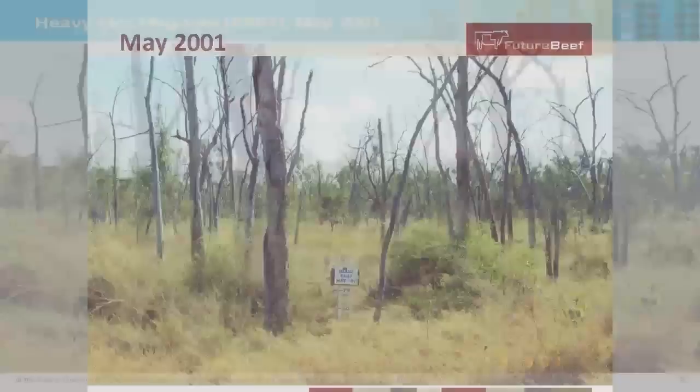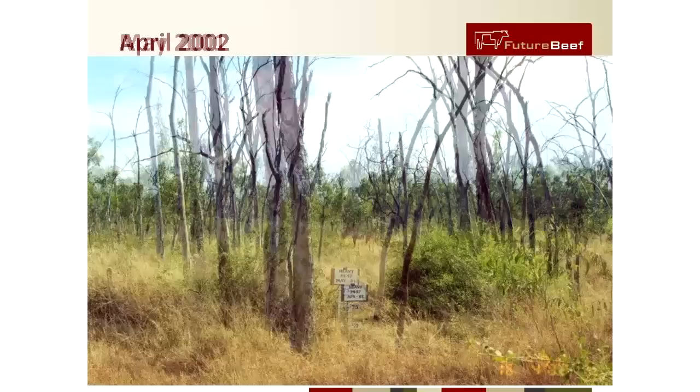Photo monitoring is a method of observing and recording changes in land condition year to year. It can provide useful information in making grazing land management decisions by recognising trends and identifying problems early, and is an indication of the feed available, reflecting in your feed budget and confirming good decisions on grazing land management.